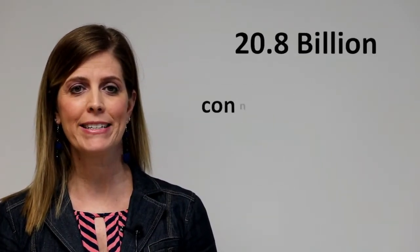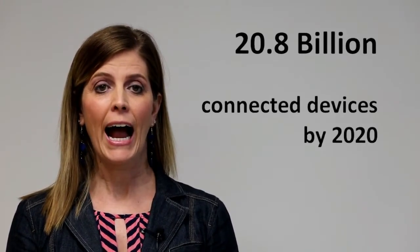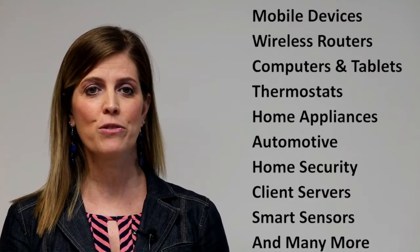According to IT research and advisory firm Gartner Inc., there will be close to 20.8 billion devices on the IoT by 2020 — items like mobile devices, computers and tablets, home security systems, and many others. Thus, the uses for these capacitors are essentially unlimited.